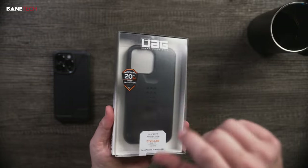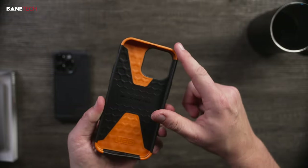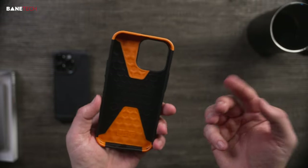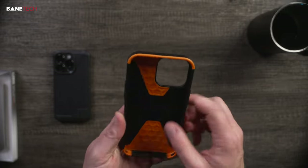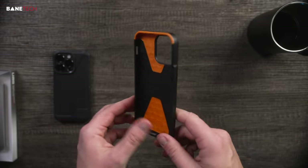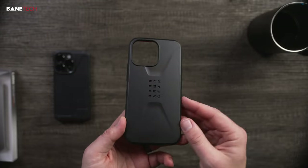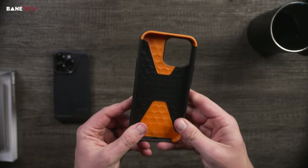Here's the Civilian again but in a different colorway — you've got some orange accents here. I know that's a really big thing right now, especially with the Apple Watch Ultra, which I did not invest in. I want one, but that's a heavy price tag for a watch. I like the design of this case; I do wish it had MagSafe because this would be one I'd definitely go for.